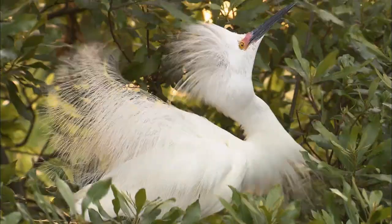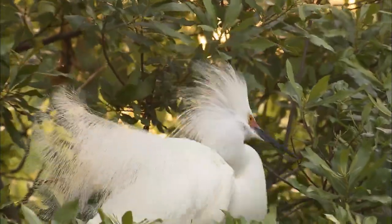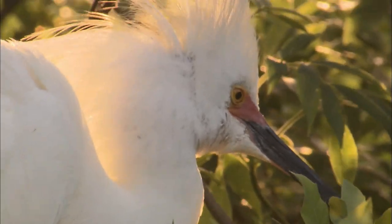The plumage on egrets and herons is simply stunning — so much so, it almost led to their extinction.